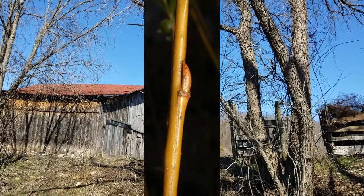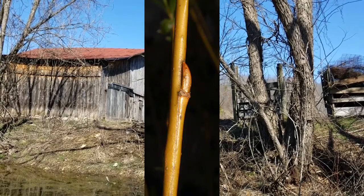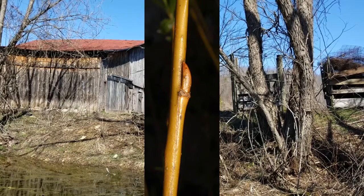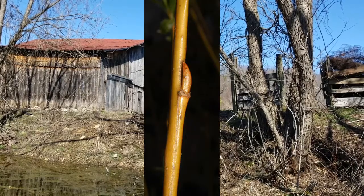Twigs on black willow are slender and gray-green, and they are distinguished by their buds. If you look closely at the buds on a black willow, they have one single cap-like bud scale.